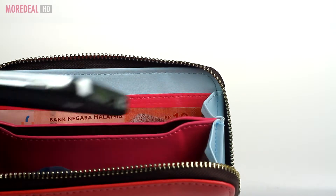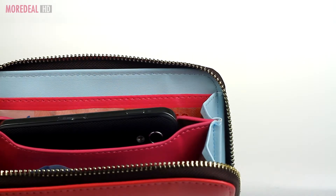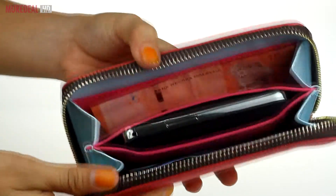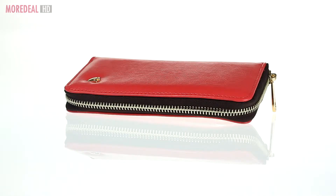Store your cash, coins, cards, phones, headphones or any other gadgets of similar size all in one place. And because it comes with a zip, you don't have to worry about anything falling out. A practical chic accessory.